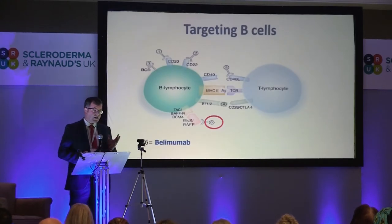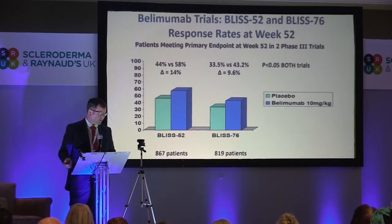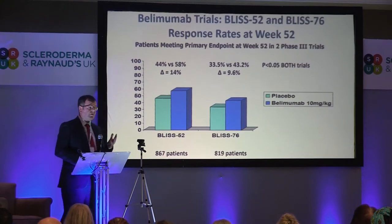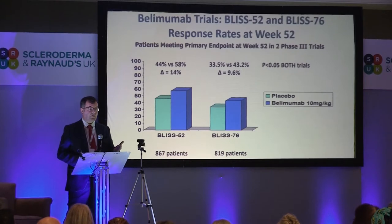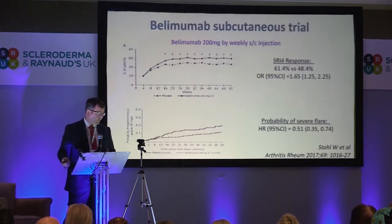One of the drugs that has worked is belimumab. Belimumab targets a particular receptor on the B cell and down-regulates your B cells. They've done several trials showing that belimumab is better than standard of care for the treatment of lupus, and several further trials that have confirmed that — about four major clinical trials now demonstrate benefit in active lupus over controls.